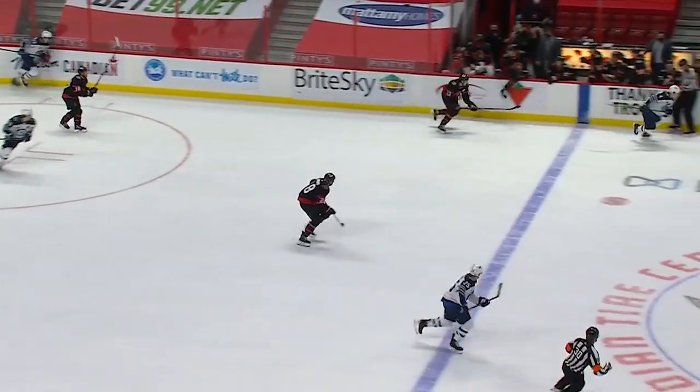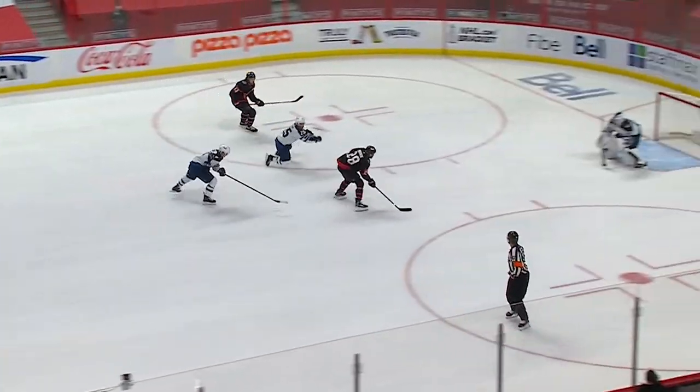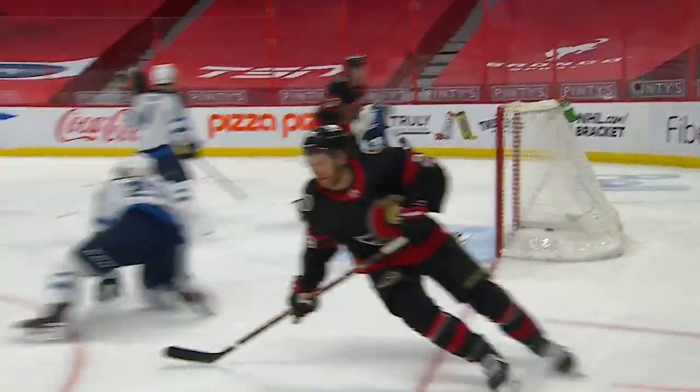Winnipeg's power play has been good against Ottawa this year — seven for 29 — but a lot of that damage done early. Now a shorthanded chance. Connor Brown in — she scores! Call to Brown! And a huge shorthanded goal for the Ottawa Senators.